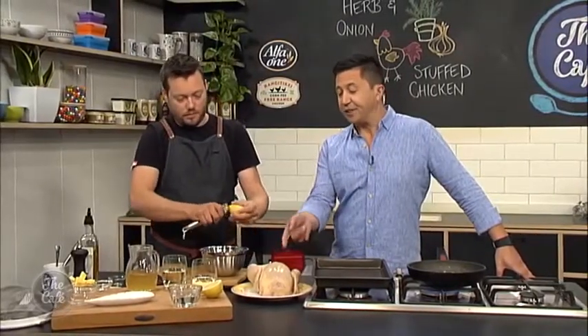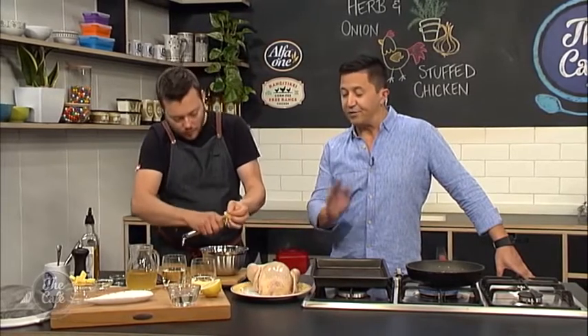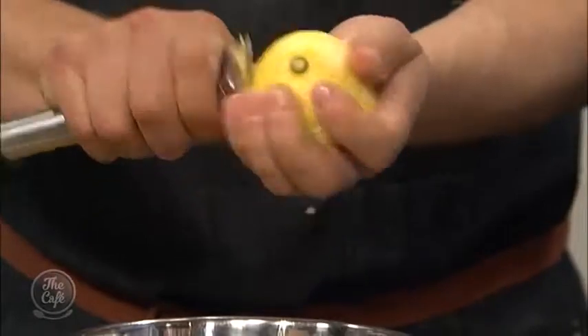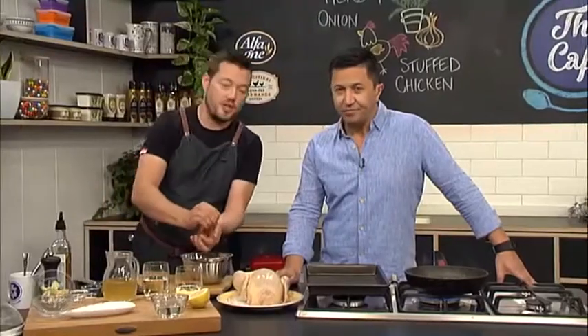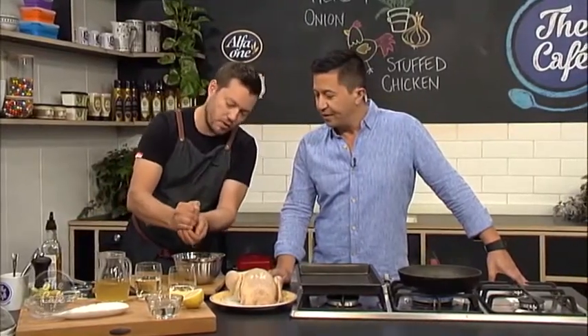This Rangitiki chicken — it's corn fed, it's free range. It's full of flavour anyway, just in its natural state. But you can enhance it by making this seemingly simple stuffing. It's really simple — you can follow this recipe, or you can mix it up with whatever ingredients you want.